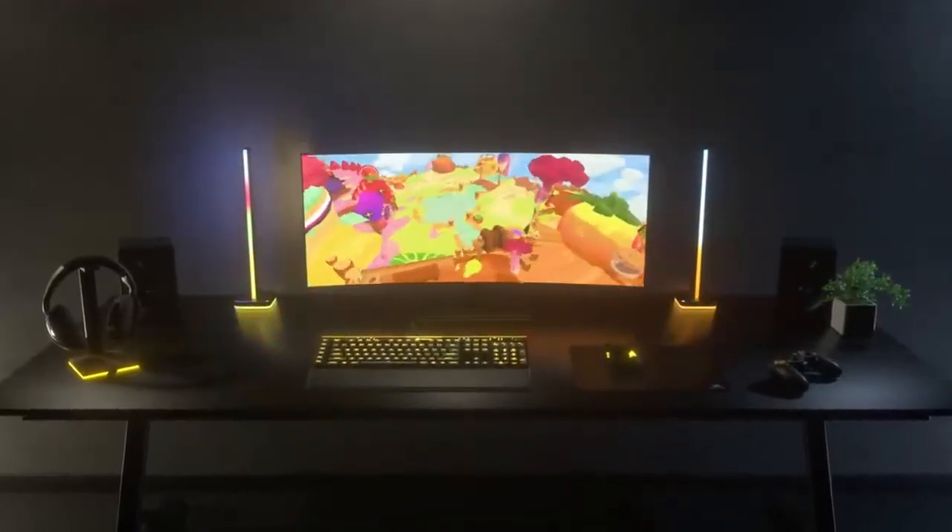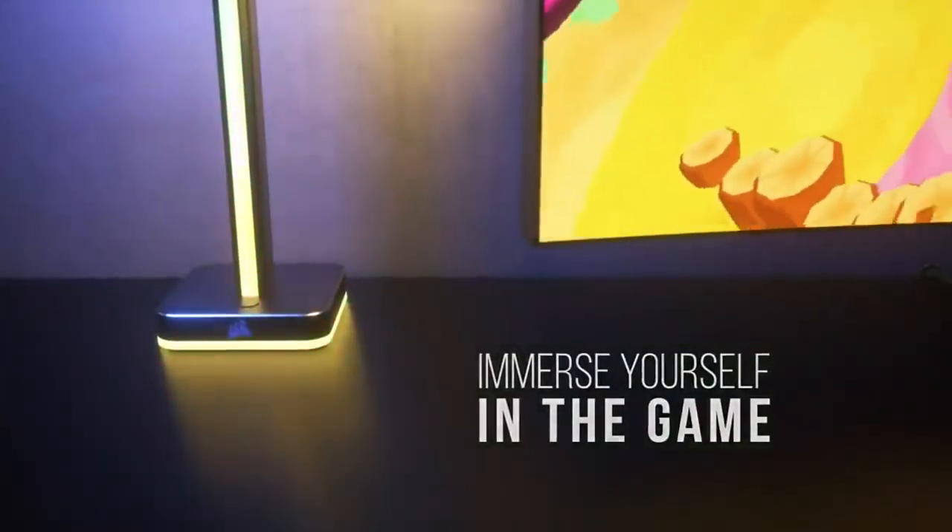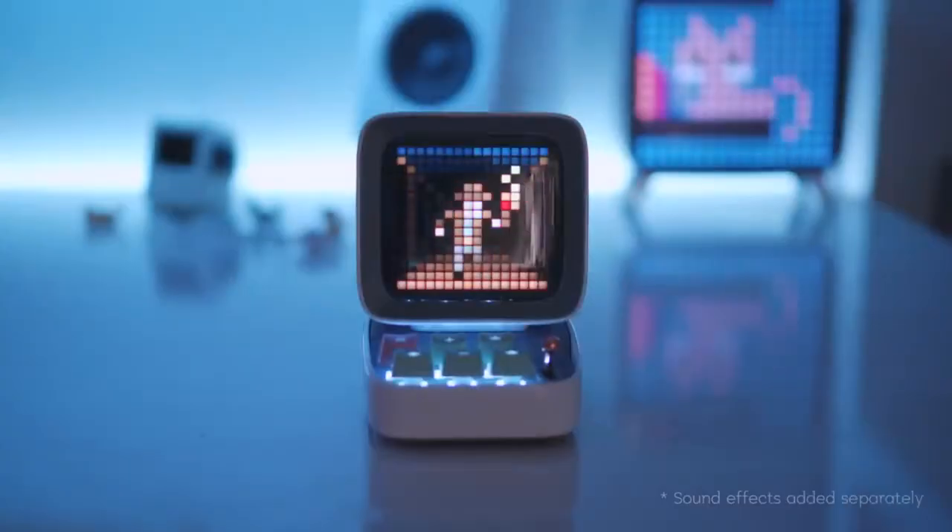Hi family, in this video I will show you 10 cool setup accessories that I'm sure will surprise you. If you are interested, stay and welcome to Wow Gadgets.